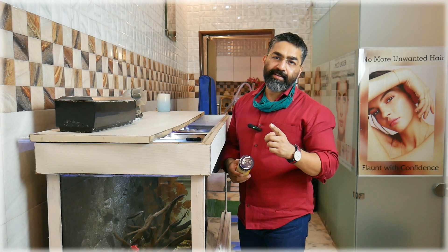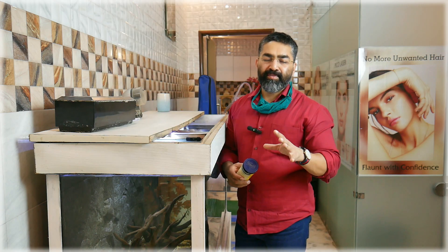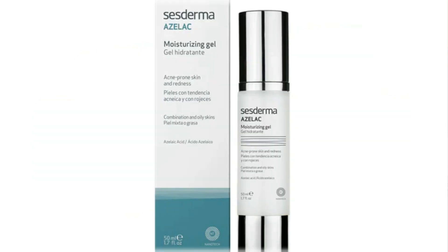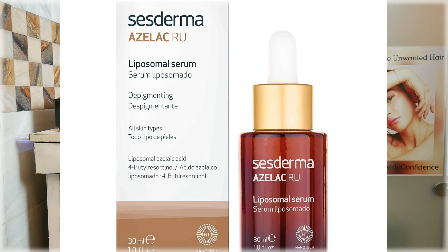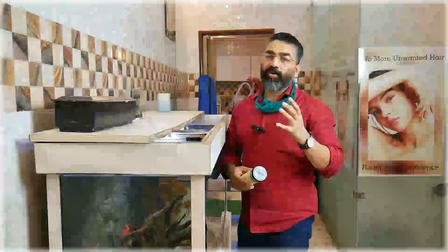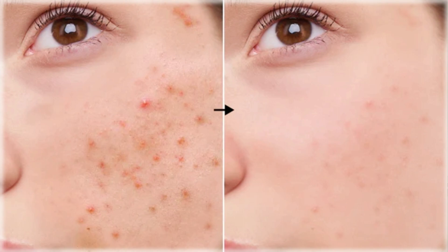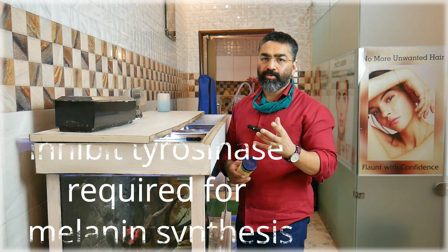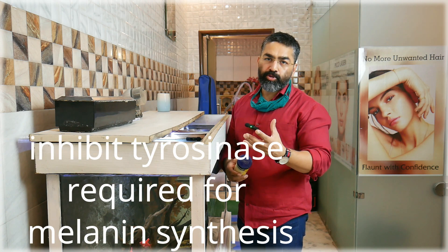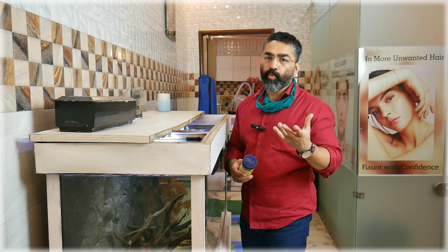Our next ingredient is azelaic acid. Azelaic acid is also available in many strengths: 5%, 10%, 15%, 20%. Start with a low strength and gradually progress to a higher strength. Azelaic acid is especially used for post-inflammatory pigmentation like post-acne marks. It works by reducing the activity of tyrosinase, an enzyme involved in melanin formation. When tyrosinase is inhibited, melanin formation decreases, so pigmentation definitely decreases.